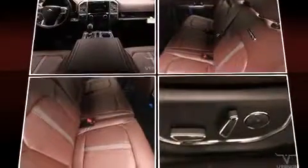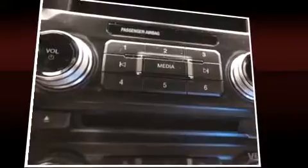The memory system includes pedal position, allowing multiple drivers to find their preferred driving positions easily. Audio features include a CD player with MP3 capability and 10 speakers, providing excellent sound throughout the cabin.